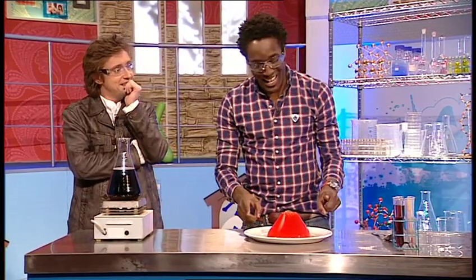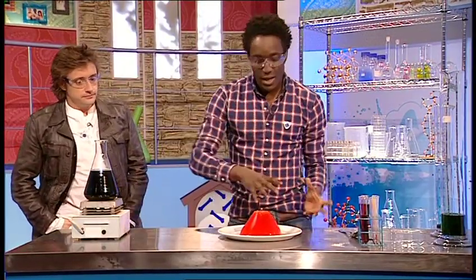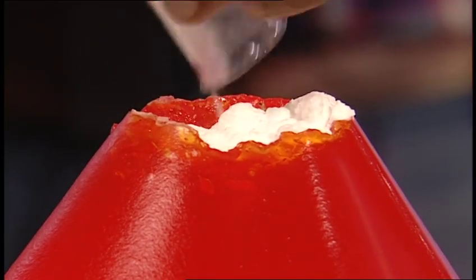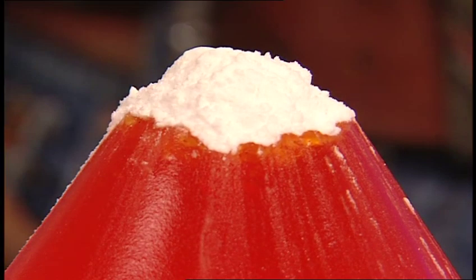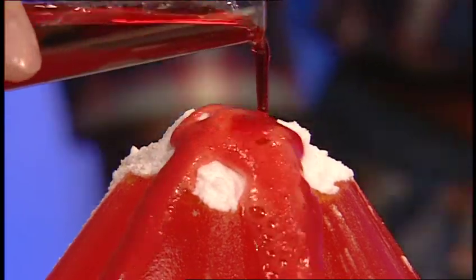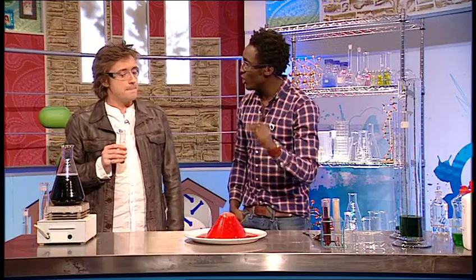Now it's time to show a little chemical reaction: an erupting volcano you can try at home. Make jelly slightly thicker than normal by using half as much water, set it, tip it onto a plate and create a small crater in the middle with a spoon. Add lots of bicarbonate of soda on top. Then add vinegar — because vinegar is an acid and bicarbonate of soda is a base, they react together, producing carbon dioxide which makes all the bubbles, just like a real volcano.